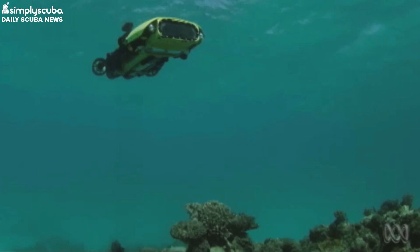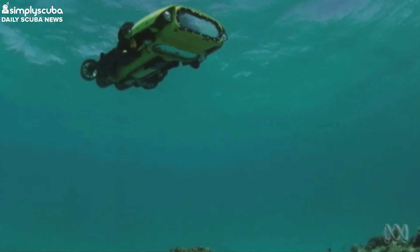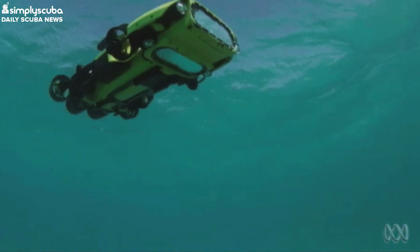Now the other two threats are pretty hard to deal with as a human, but killing starfish is pretty easy. The only issue is that this takes time and plenty of man hours to do — but not anymore. Queensland researchers have developed the world's first robot designed to inject Crown of Thorns Starfish with a lethal injection.